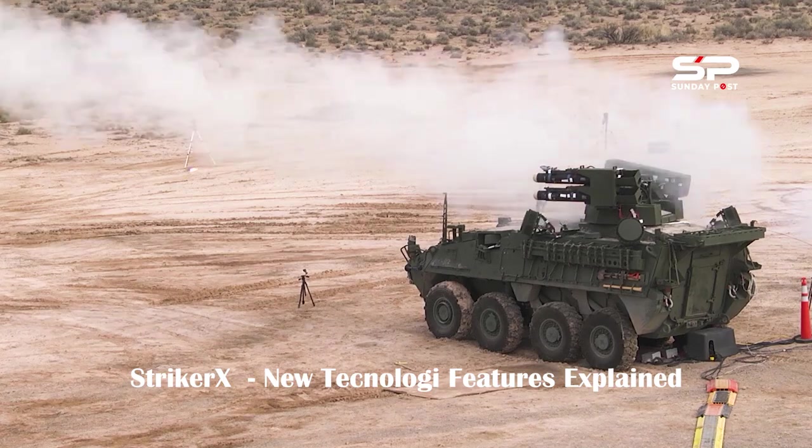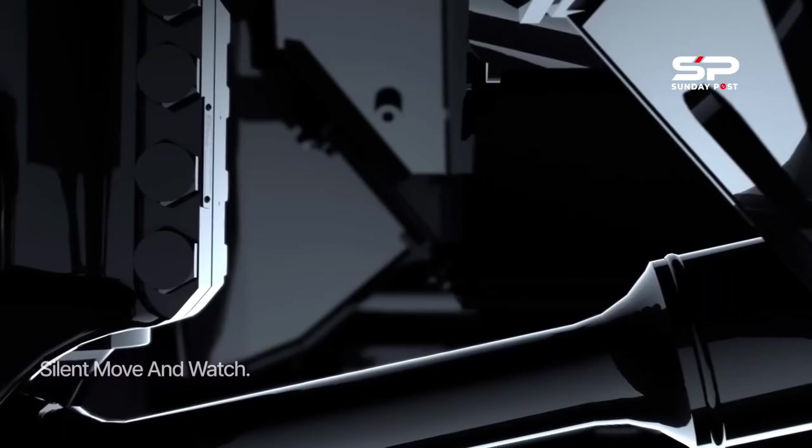Here are some of the latest Stryker X features: Silent Move and Wax.